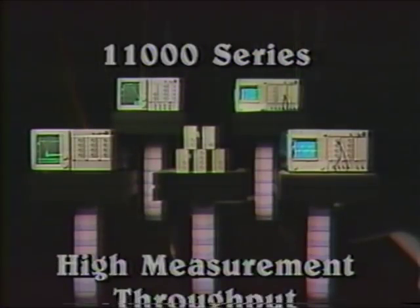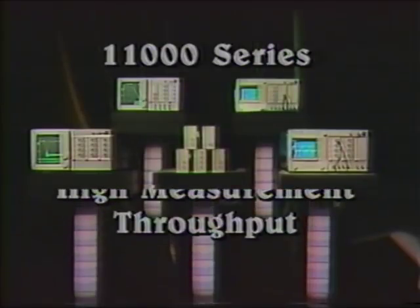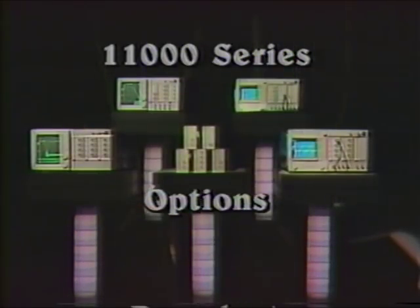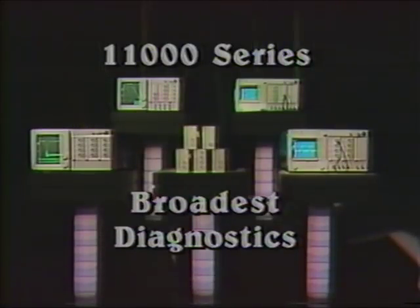The 11,000 series has a higher level of integration. High measurement throughput lowers testing costs, and on-site service options keep downtime to a minimum. Add to that the broadest diagnostics of any Tektronix product, and you come up with a lower cost of ownership than the current generation of scopes.